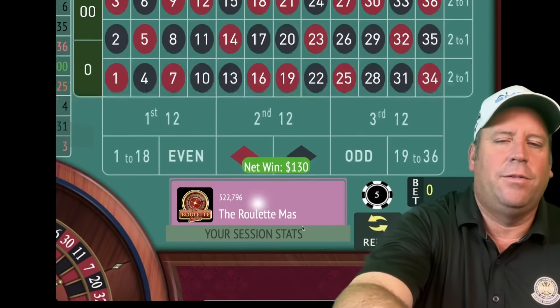We'll be on third 12 for five. The sequence on this one is very different than anything I've seen before. That's a 33 black — another win, we're at $35. We'll be on second 12 for five. We're starting out hot — we're already at $45.